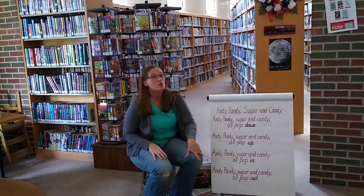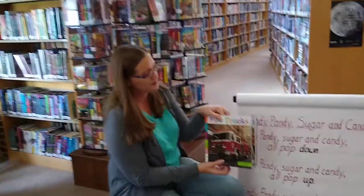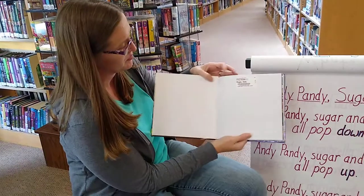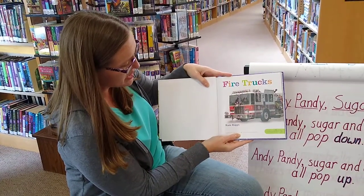Now we have a book to share with you today as well. Our book today is called Fire Trucks — this is Fire Trucks by Kate Riggs.